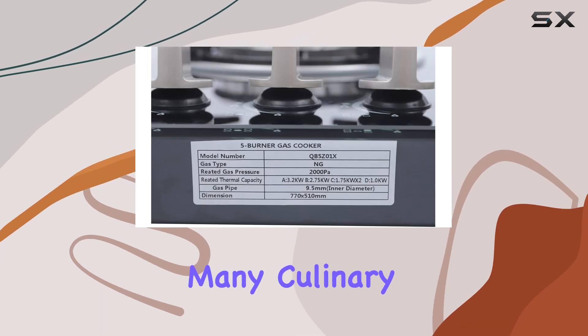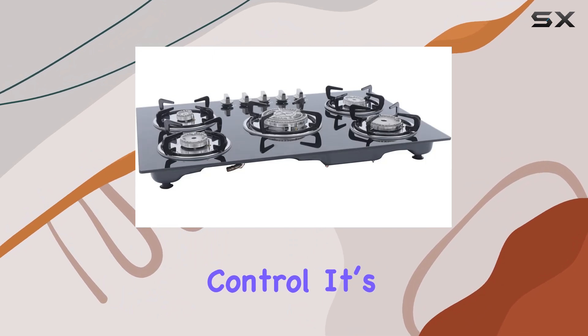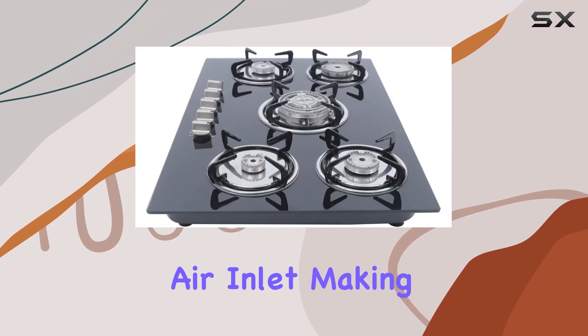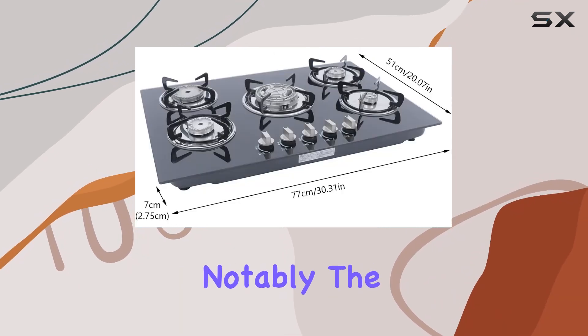The cooktop is powered by gas, a choice preferred by many culinary enthusiasts for its quick heating and consistent temperature control. It's suitable for use with both LPG and NG, thanks to its dual-purpose air inlet, making it versatile depending on your available fuel source.